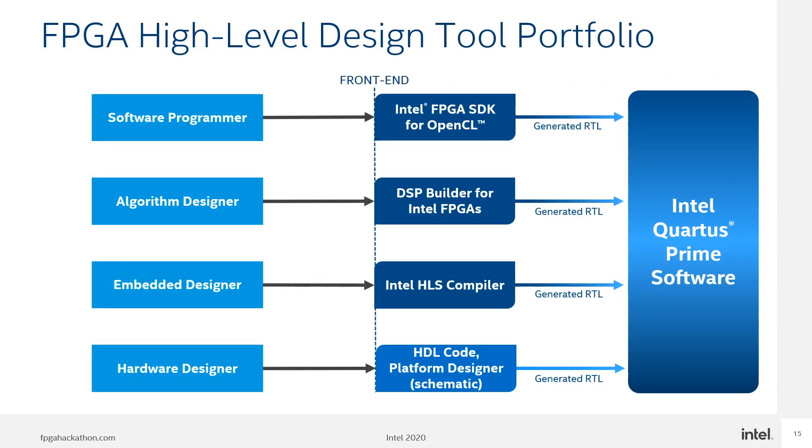Creating a unified development environment doesn't stop with just one tool — it takes a portfolio. Software developers, algorithm designers, embedded system designers and hardware engineers all have their own way of relating to the system. Intel provides the right language for each group, from callable function libraries and OpenCL compiler for software developers, to traditional hardware description language tools for hardware engineers, all feeding into a common development environment that creates the FPGA configuration and allows debugging.